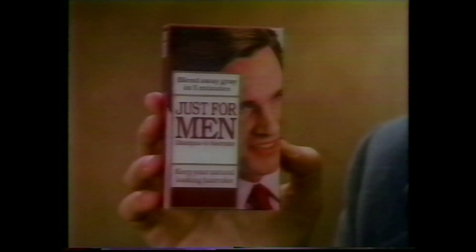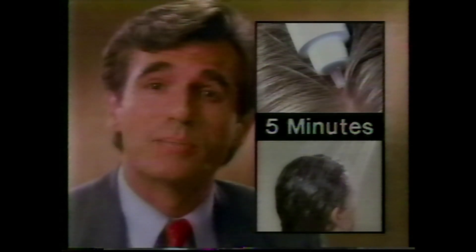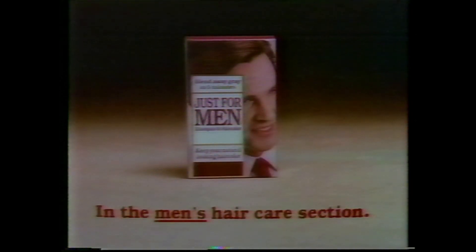It took 2,000 years, but a revolutionary discovery is changing the way men think about coloring their gray hair. It's called Just for Men, from the leader in men's hair coloring. Simply apply Just for Men, and in five minutes, shampoo out. Your gray is blended away, leaving your natural-looking color. Five minutes. Just for Men leaves your hair looking healthy and fuller, and it won't fade or wash out. Just for Men, in the men's hair care section.